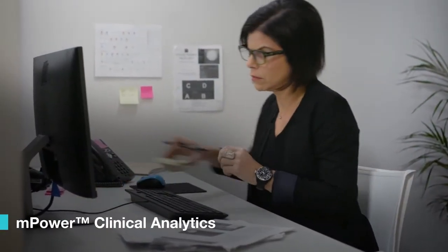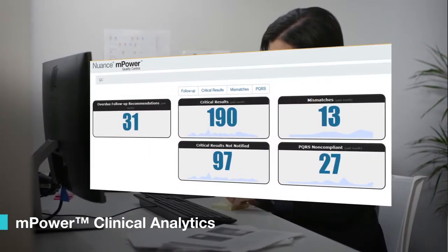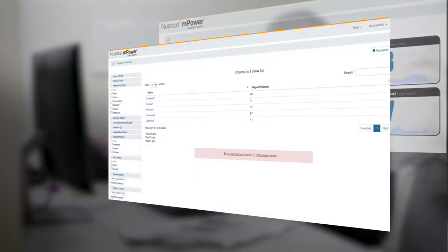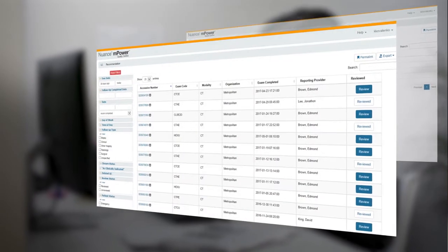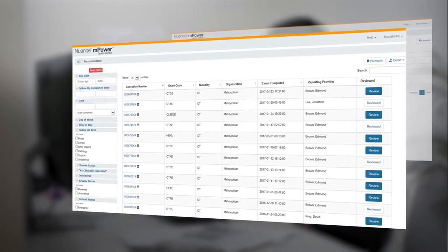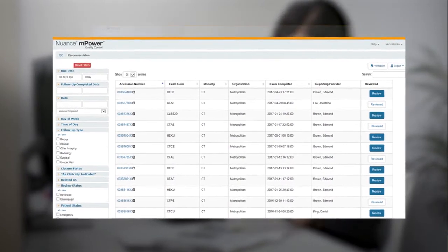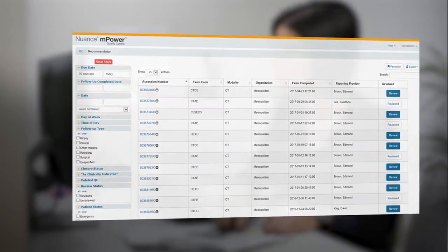Powerful and customizable clinical analytics bring the insights needed to improve operational efficiency, enhance patient care, and facilitate the transition to Imaging 3.0. Access to a single user-friendly dashboard makes sense of performance data, allowing staff to monitor, understand, and improve results.